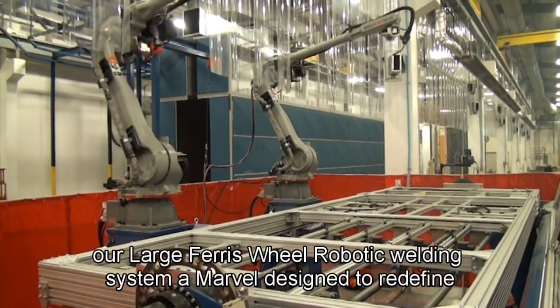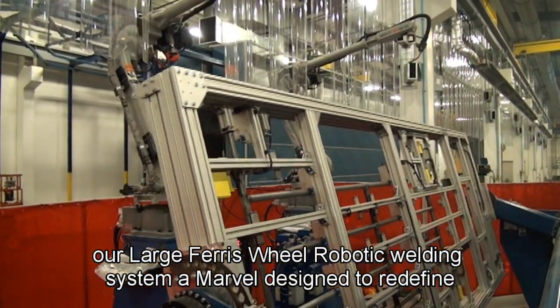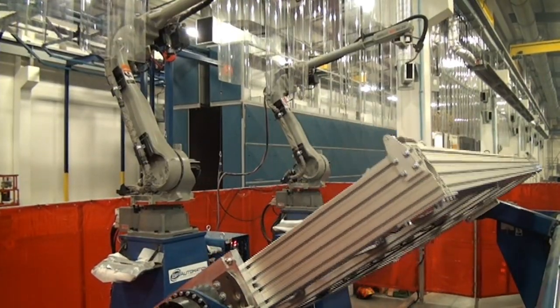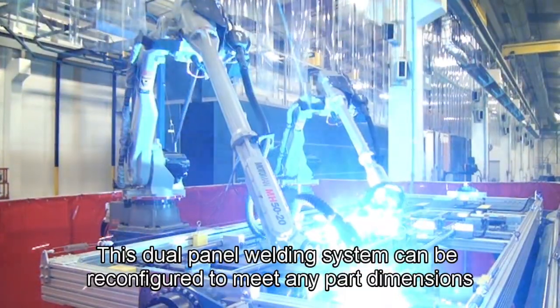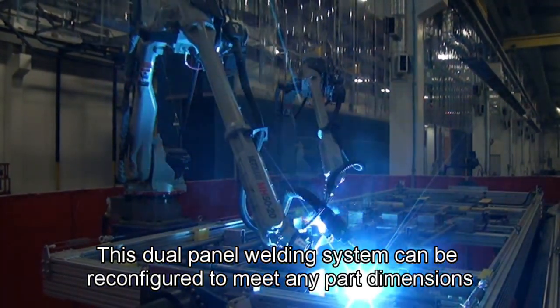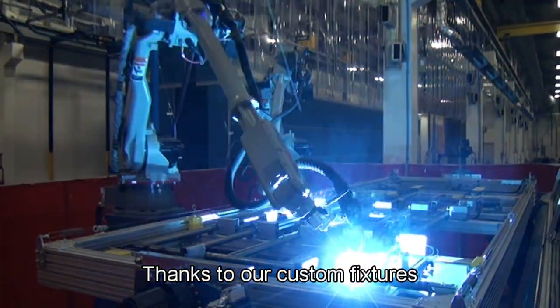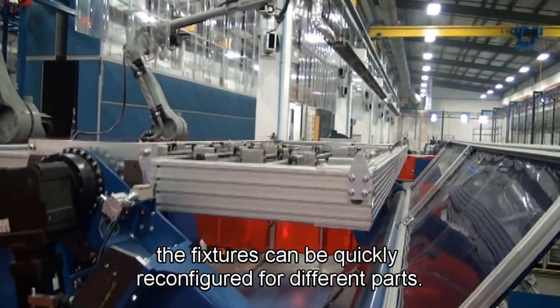Introducing our large Ferris wheel robotic welding system, a marvel designed to redefine efficiency, consistency, and safety in the welding process. This dual panel welding system can be reconfigured to meet any part dimensions, thanks to our custom fixtures, which can be quickly reconfigured for different parts.